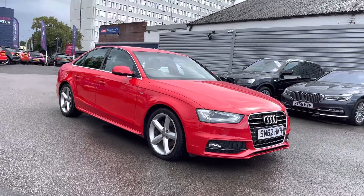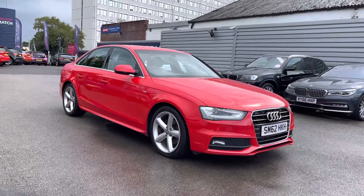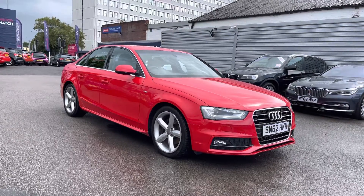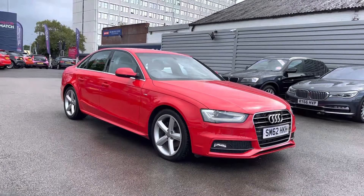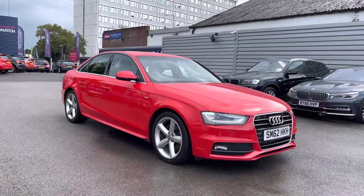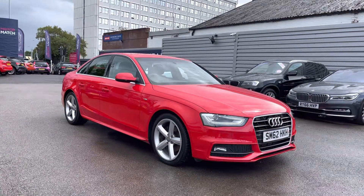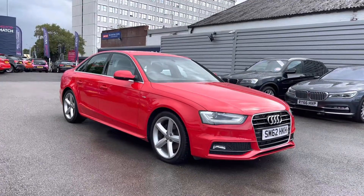Hello and welcome to MotorMatch Stockport. My name is Daniel and I'm pleased to present you with this brilliant Audi A4 1.8 TFSI S line. This vehicle has covered only 34,890 miles and it's finished in the colour brilliant red. It does have 7 previous services found in the service book. If you'd like more information please give us a call on 0161 885 0358.